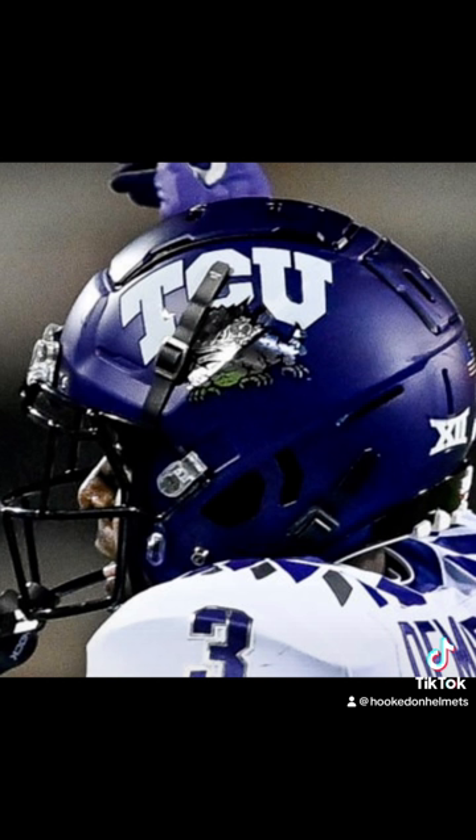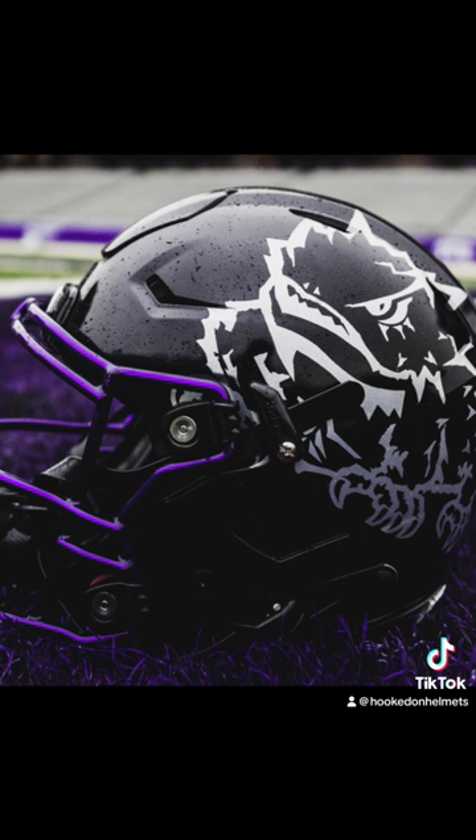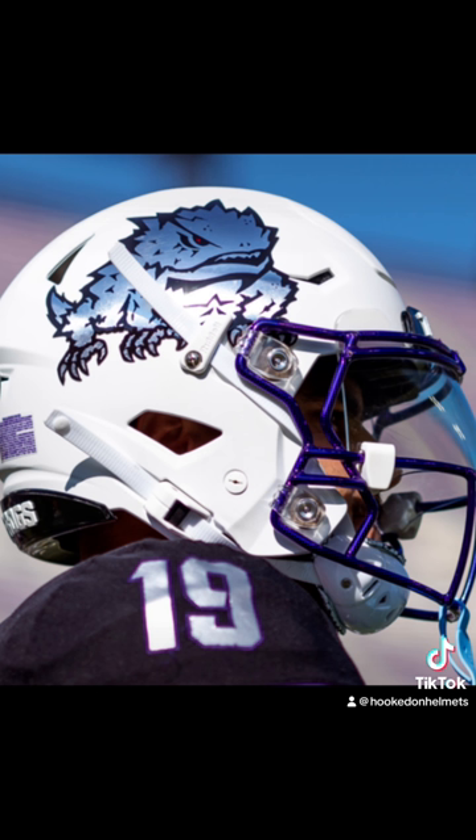Four new helmets in 2022. A purple helmet that is a current option, a white helmet that is a current option, a large horned toad outlined in white worn with both purple and black face masks, and a modified battle blood look worn against the Oklahoma Sooners. In 2023, two new looks: a large metallic horned toad on a purple helmet and the same logo on a white helmet.